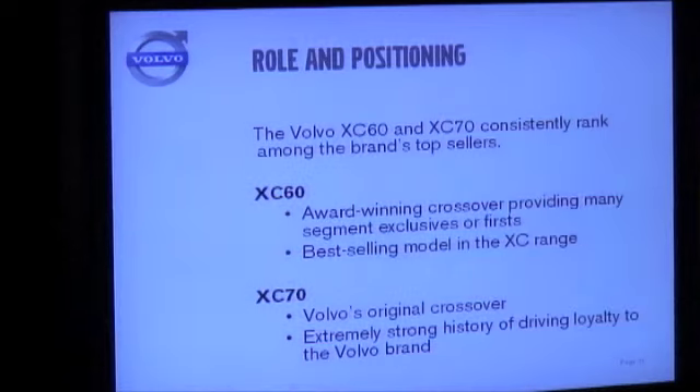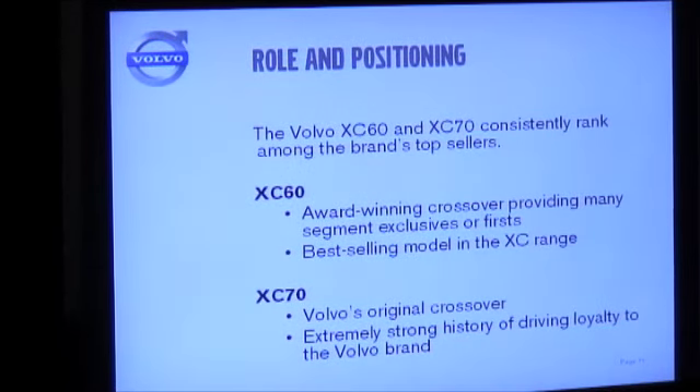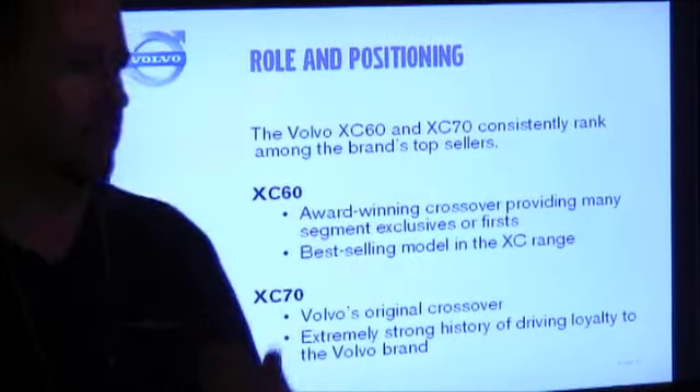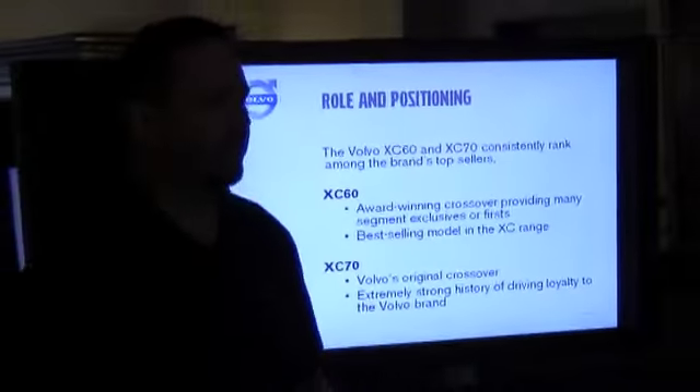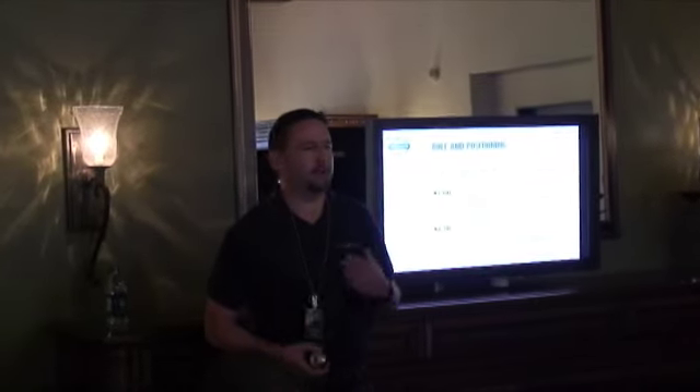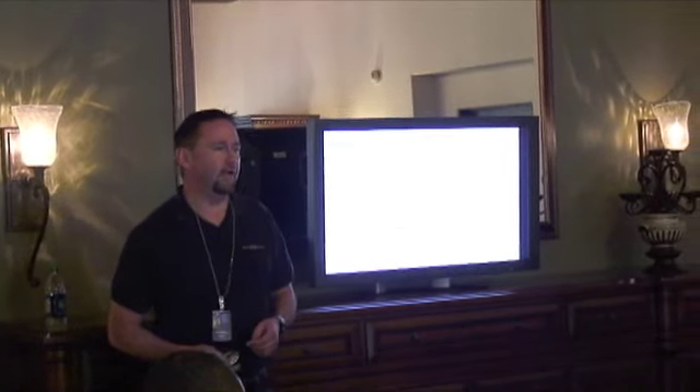The XC70 is actually in its third generation now — it's kind of our original Volvo crossover. The great thing about the XC70 is it enjoys a very strong loyalty rate among current Volvo owners. We have very strong retention of this vehicle. Customers just keep coming back and buying that car over and over, so it's a phenomenal car for us. Clearly, these are two extremely important models in the Volvo lineup.